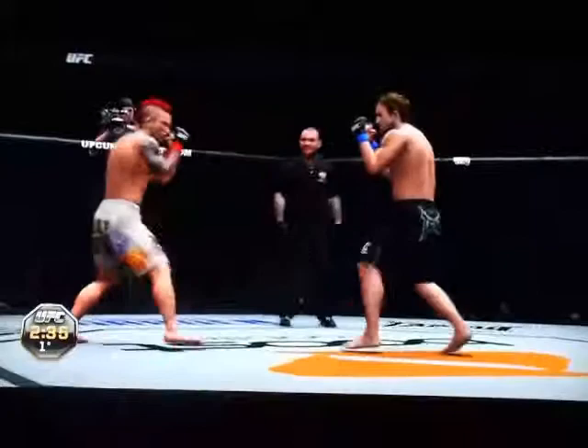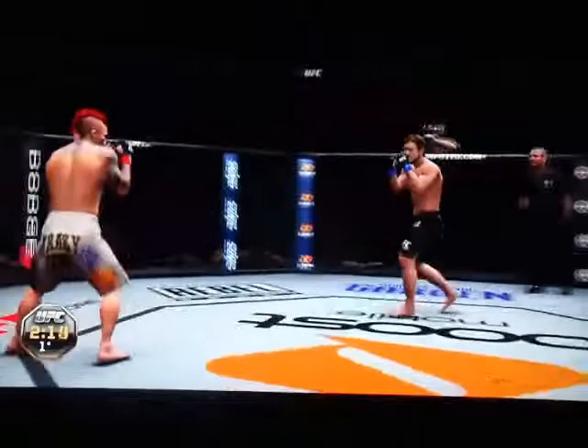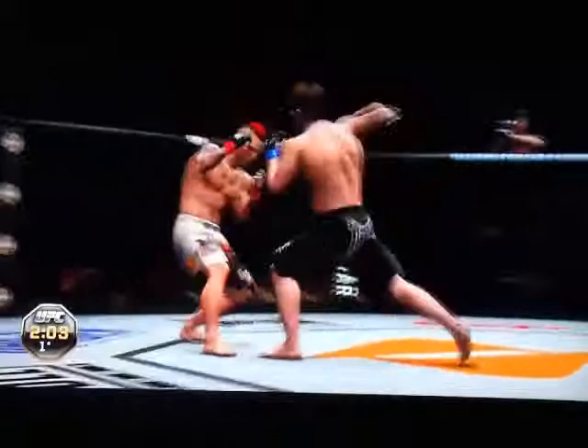Well over two minutes remains in round number one. Nice left and a right. Yamamoto has really opened up, Mike — that is a big cut. Good counter. Nice body shot and then hook combination. Left hook — he's down!